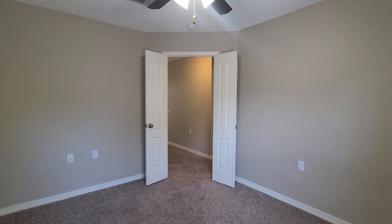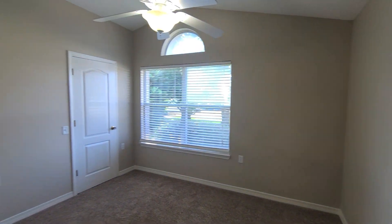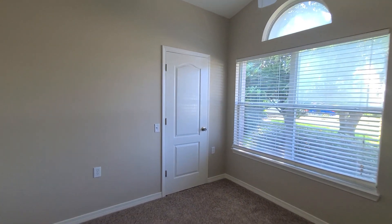Got some French doors coming into this second bedroom. And then our third bedroom is on the front side of the home with a walk-in closet here as well.